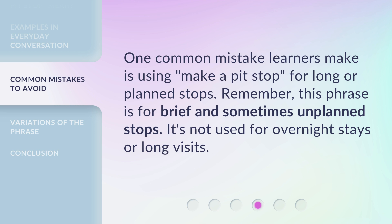One common mistake learners make is using make a pit stop for long or planned stops. Remember, this phrase is for brief and sometimes unplanned stops. It's not used for overnight stays or long visits.